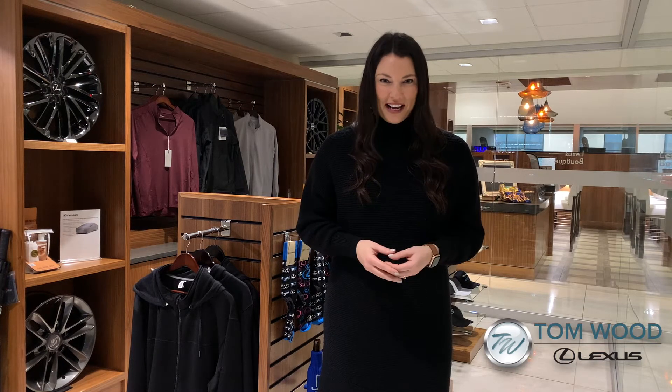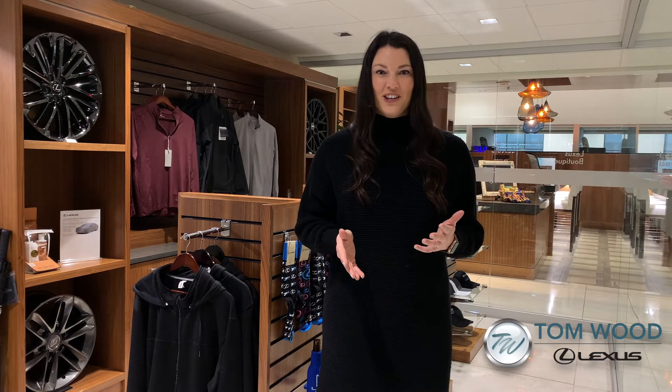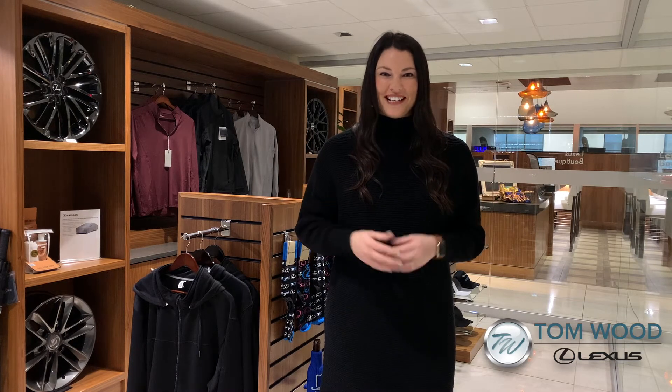Tomlin Lexus is here to help all of our existing lease guests navigate their lease and options. Whether you're looking to upgrade to a new Lexus, buy out your lease, extend or turn in your current lease, we have highly trained staff that can assist you with all of these options.